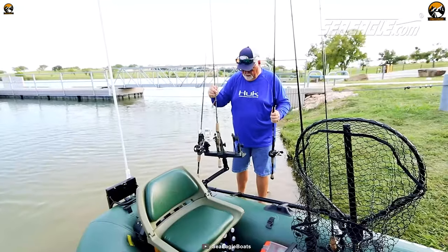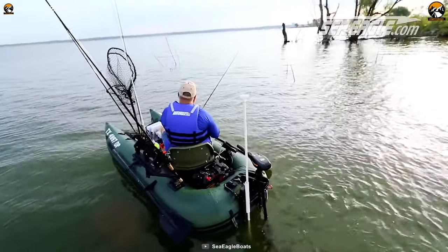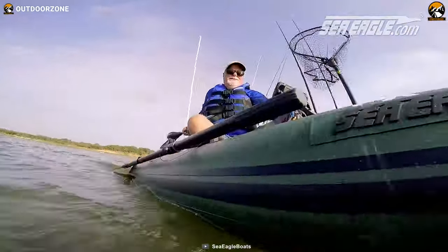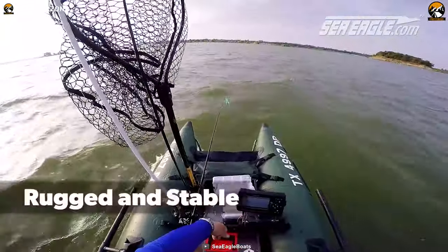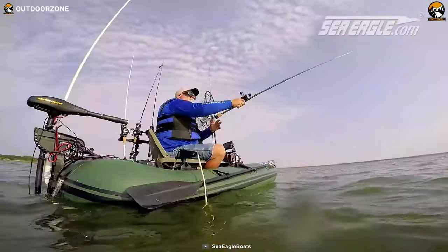Don't be fooled by its lightweight nature though, as it can carry up to 450 pounds, ensuring ample space for gear and catch. Equipped with a mount suitable for a 3-horsepower motor, the Sea Eagle 285 offers a smooth and relaxing motion on the water, perfect for a day of fishing.